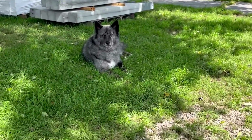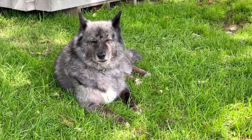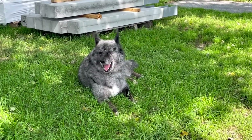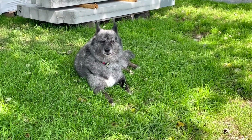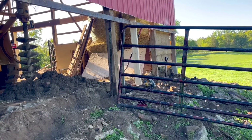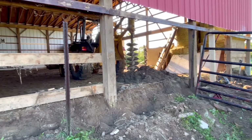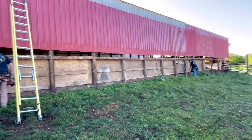Koa is supervising everything. As you can see here, we did have to take out some of the liner and plywood in the indoor arena, but we're only going to have to do that back section, so that's good.